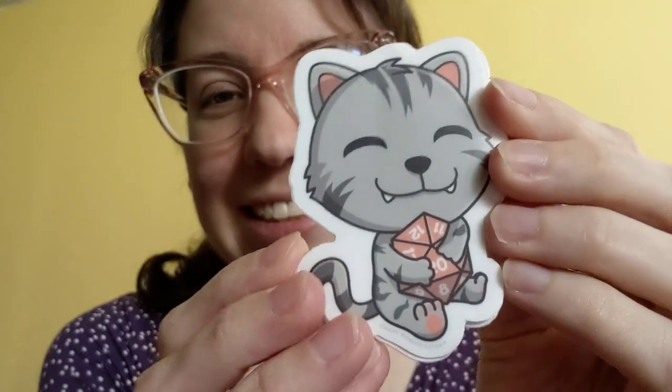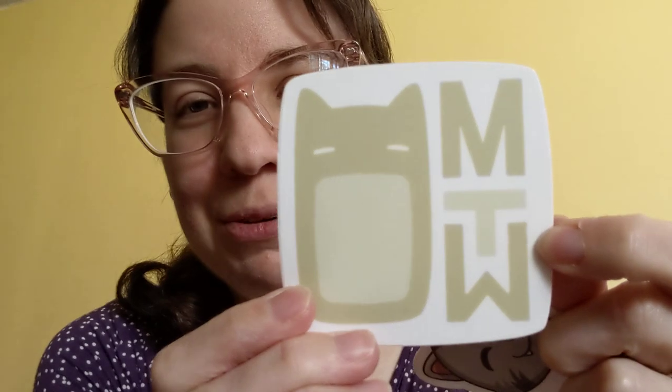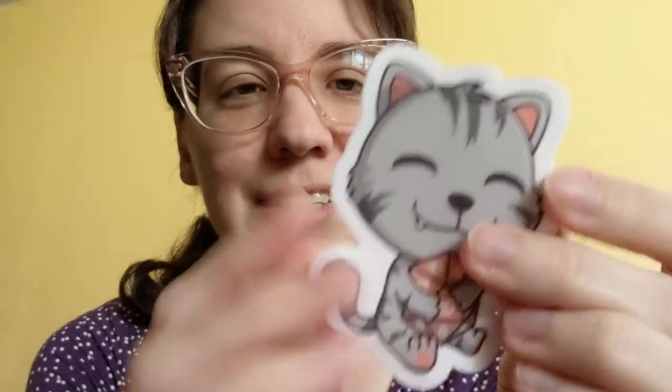They're designed for tabletop, so they want you to share with your friends, and they're very gaming and fantasy themed. Their biggest theme is cats. This is their Many Worlds Tavern logo with the kitty, and this is their d20 kitty — it's a sticker and I ended up getting two because I was about two dollars away from free shipping.